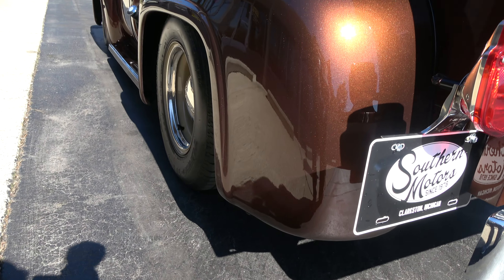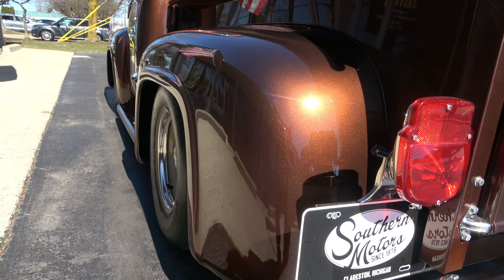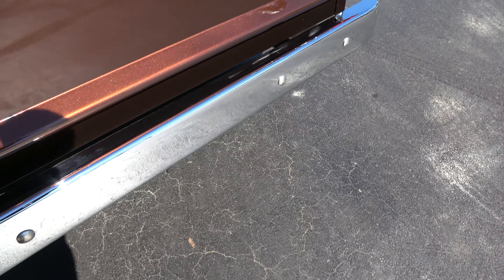It's got 10-inch wide wheels on the rear. The truck sits good. I love these fat fender trucks, man — just a huge, huge fan of them. The color on this truck is just slick.